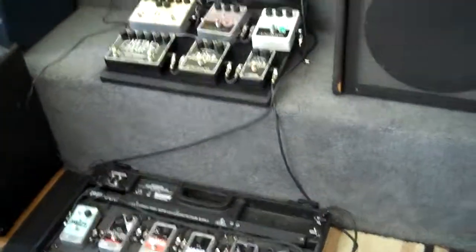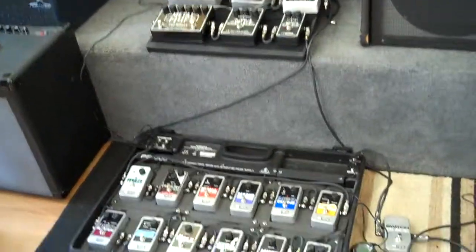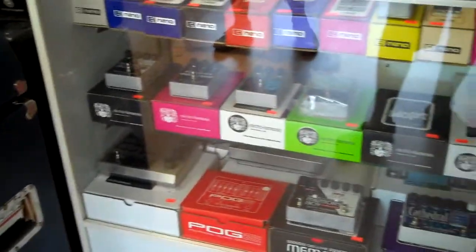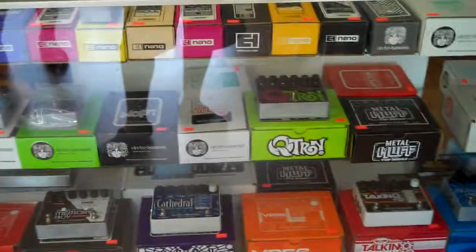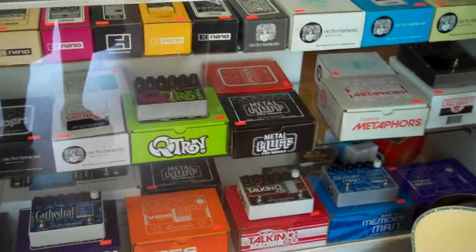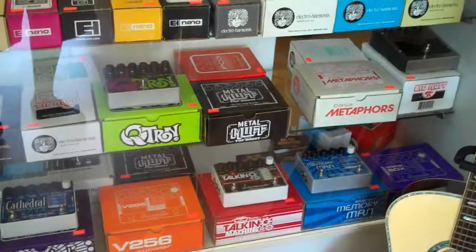A great selection of Electro-Harmonix pedals. This is just a small display right here, but we also have a case full of Electro-Harmonix for you to check out. It's real easy to come to the shop and plug any of these up, and we can help you figure out which pedals will work out for your sound.